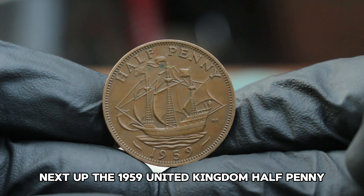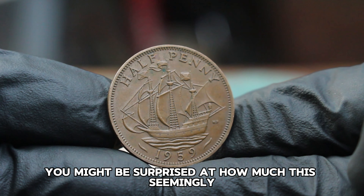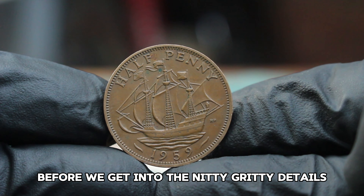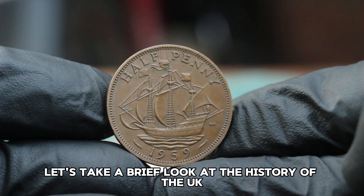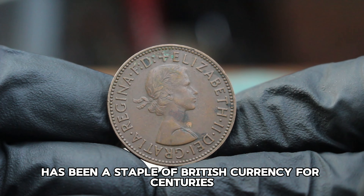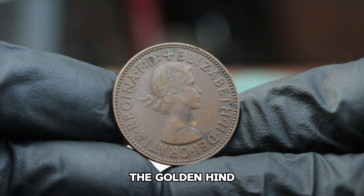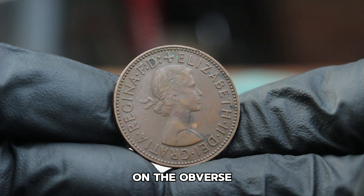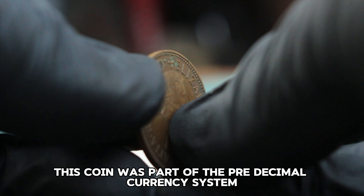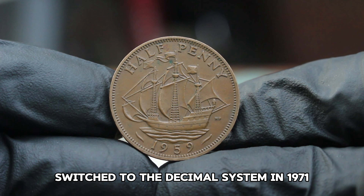Next up: the 1959 United Kingdom halfpenny, specifically one in dirty condition. You might be surprised at how much this seemingly humble coin can fetch in today's auction market. The halfpenny, or haypenny as it's often called, has been a staple of British currency for centuries. The 1959 version features the iconic design of a ship, the Golden Hind — Sir Francis Drake's famous galleon — on the reverse, and the portrait of Queen Elizabeth II, designed by Mary Gillick, on the obverse. This coin was part of the pre-decimal currency system, used before the UK switched to the decimal system in 1971.